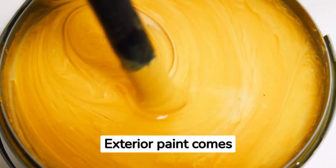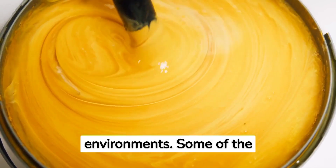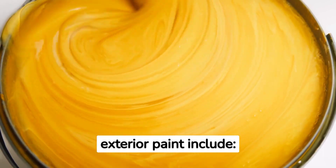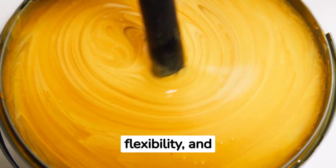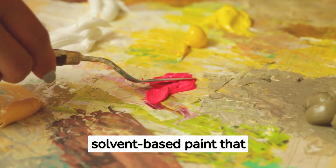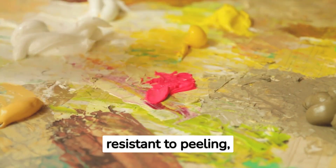Exterior paint comes in different types, each suitable for various surfaces and environments. Some of the most popular types include acrylic paint, a water-based paint that provides excellent adhesion, flexibility, and durability. Oil-based paint is a solvent-based paint that provides a smooth finish and is resistant to peeling, cracking, and fading.